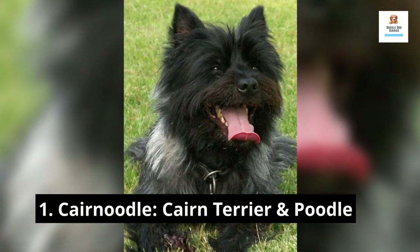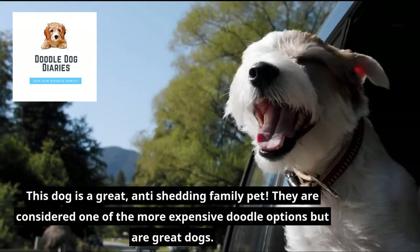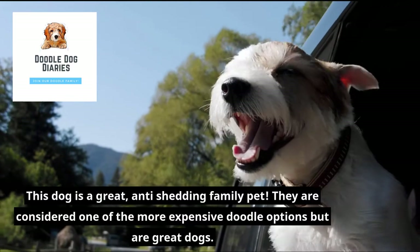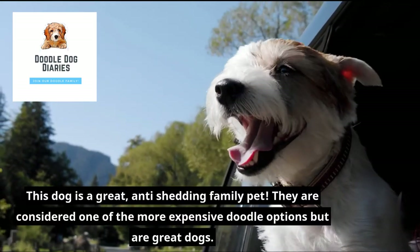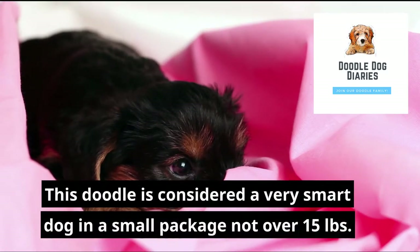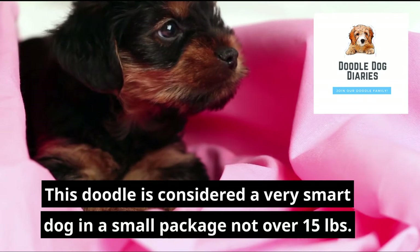1. Cairnoodle — Cairn Terrier and Poodle. This dog is a great anti-shedding family pet. They are considered one of the more expensive doodle options but are great dogs. This doodle is considered a very smart dog in a small package, not over 15 pounds.